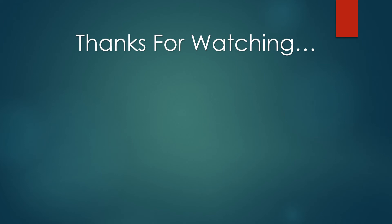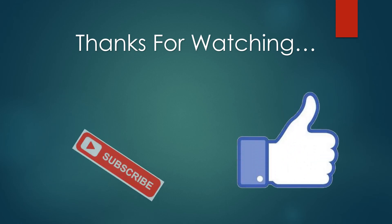You can find links, price, and description to these products in the description box. If you like this video, please like and subscribe.